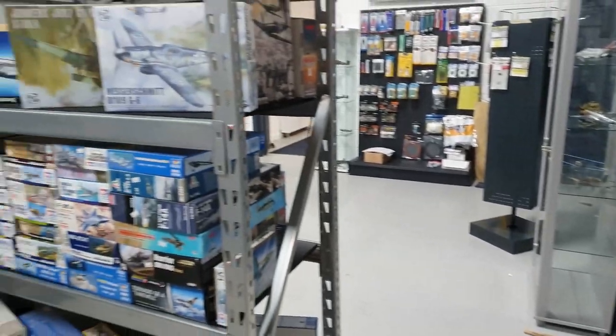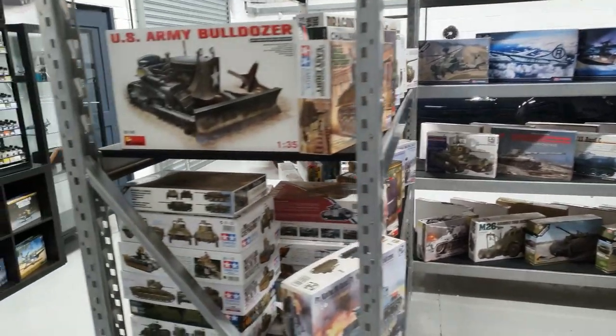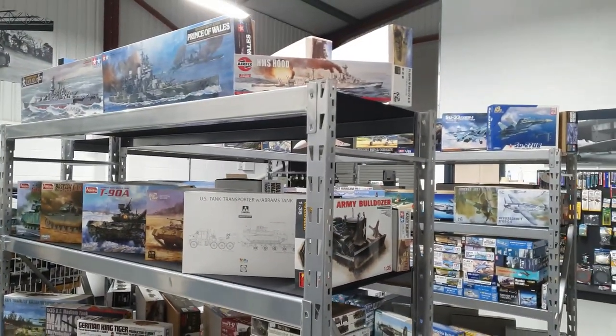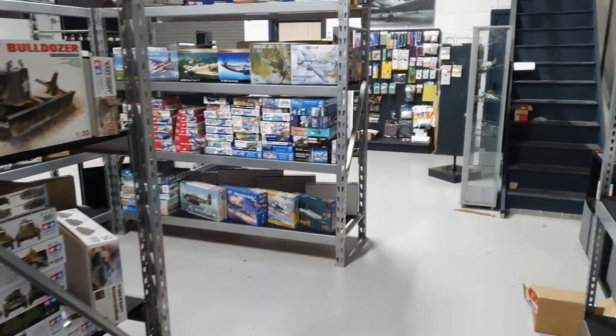There you've just seen the Mig Ammo range and the complete range of Abteilung 502 oils. It's worth mentioning that the website is currently being built and in five or six weeks time you guys are going to be able to order from us online.